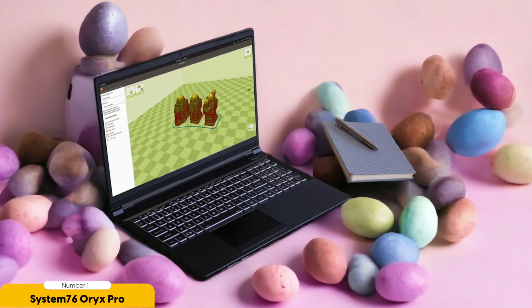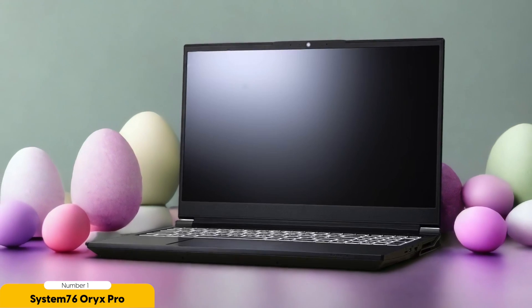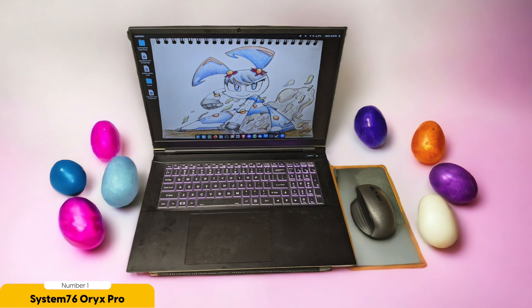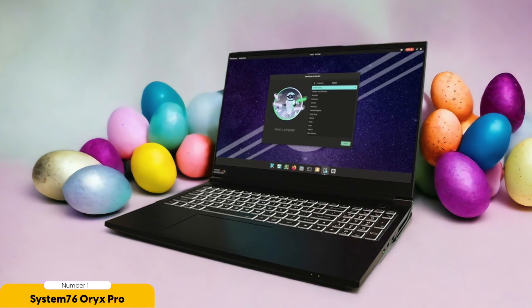Number 1: System76 Oryx Pro – Best for Graphics. The System76 Oryx Pro reigns supreme as the ultimate choice for graphics-intensive tasks. With its powerful hardware and exceptional performance, this laptop is a dream come true for graphic designers, video editors, and gamers alike. Equipped with the latest Intel Core i7 processor and up to 64GB of RAM, the Oryx Pro can handle even the most demanding graphics workloads with ease. Its dedicated NVIDIA GeForce RTX graphics card ensures smooth rendering and seamless gameplay. The stunning 15.6-inch display boasts vibrant colors and sharp visuals, and the high-resolution screen combined with powerful graphics capabilities guarantees a visually captivating experience.